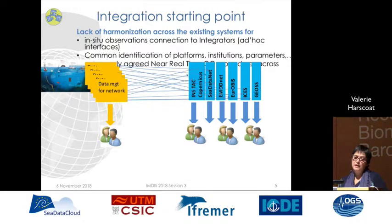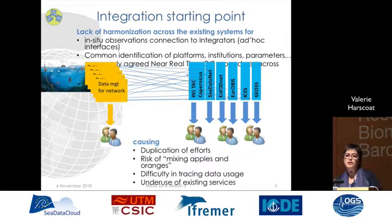In the data landscape of existing systems, at the beginning of the project we analyzed the situation and found a lack of harmonization across existing systems. For the connection of observations to the integrators, that was done through ad-hoc interfaces, with a lack of common identification for platforms, institutions and parameters, and no commonly agreed near real-time procedures across the systems. This was causing duplications of effort among the actors, a risk of mixing apples and oranges for the users, difficulty in tracing data usage, and probably under-use of existing data services.